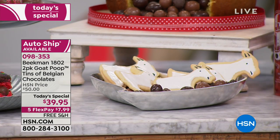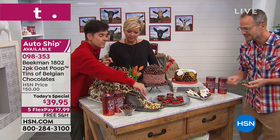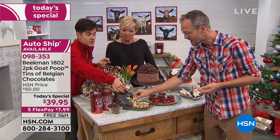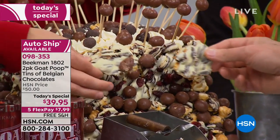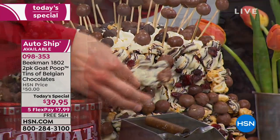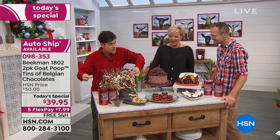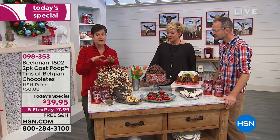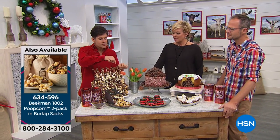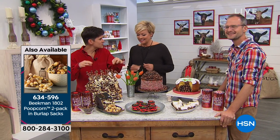Here's a cake where we took pieces of the poop corn — because it comes in slabs, big chunks — and covered the entire edge of the cake with it. Then we took individual poops on skewers to make a starburst pattern. Whatever cake you're making for Thanksgiving or Christmas, cheesecake or brownies, just put the poops on skewers and pop them in.